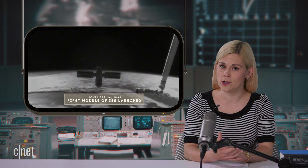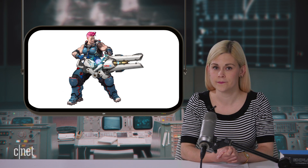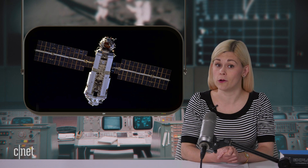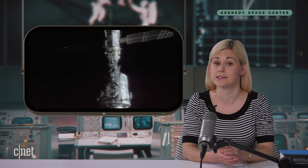The Russian-built, US-owned functional cargo block, known as Zarya, was the first component of the ISS to be launched. Two weeks later, the US-built component known as Unity was also launched.